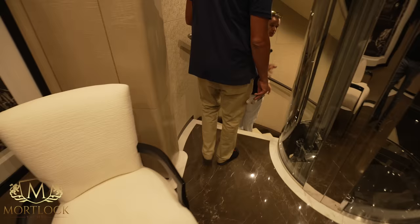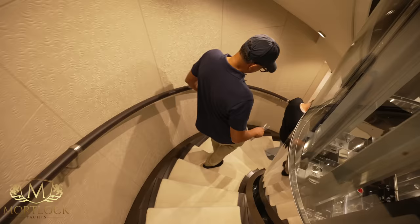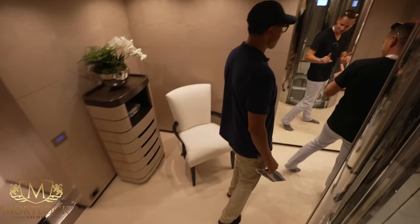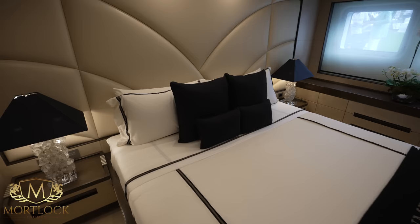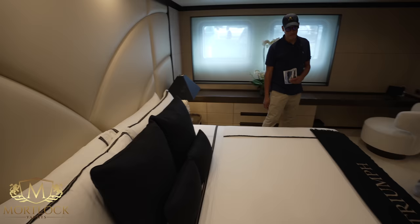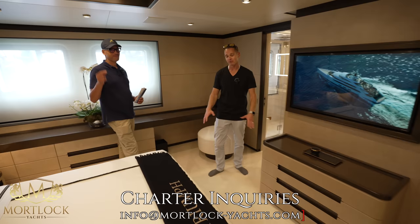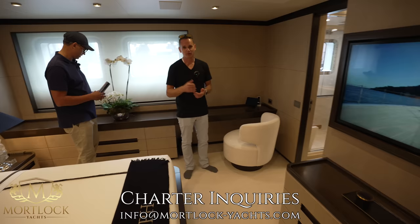Making our way down to the lower guest cabins — four of them in total. These are double/queen beds — what Americans call a 'full.' Hats off to the crew: these beds are made immaculately. If anyone watching wants to charter this yacht and there are cabins available, give us a call — we'll happily come and fill the beds.